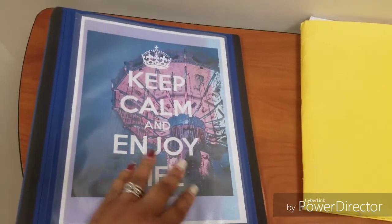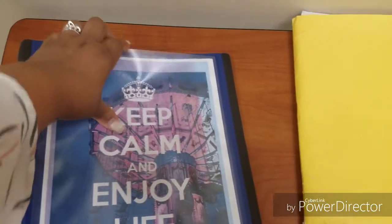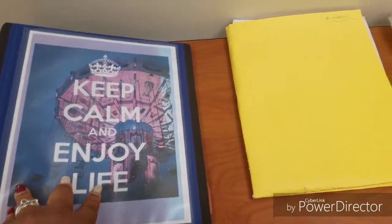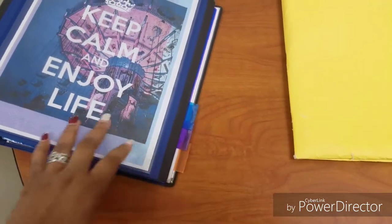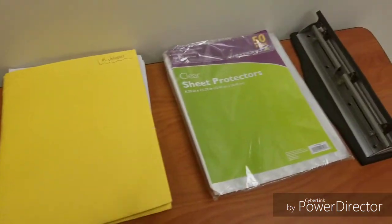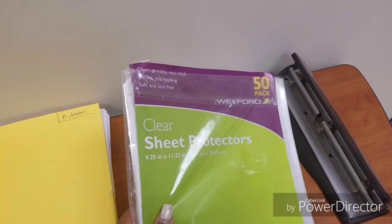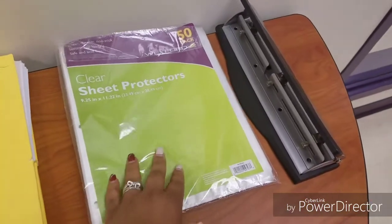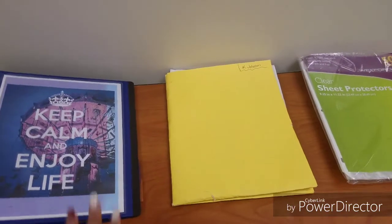I have this binder here — I use the Staples Better Binders. I've had this one for some years and I made a little cover that you can slide in and change the label on the outside. I have some dividers — they're refurbished, I've had them for a while — and some clear sheet protectors that I got from Walgreens for like 10 cents during their school supply clearance. And I have my hole puncher.